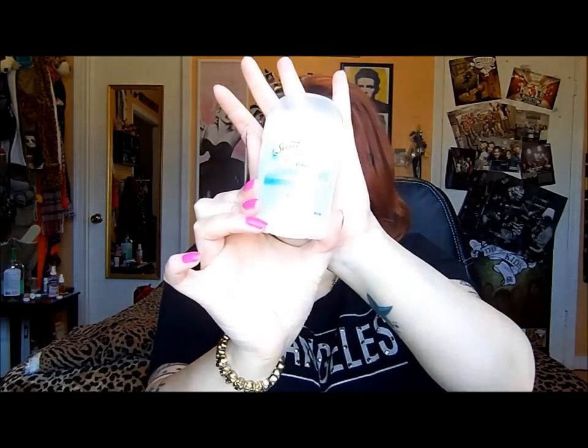Next I have a deodorant — this is Secret Clinical Strength. I sweat a lot, and sweat smells, and that sucks. I like this stuff and I'm going to keep repurchasing it.